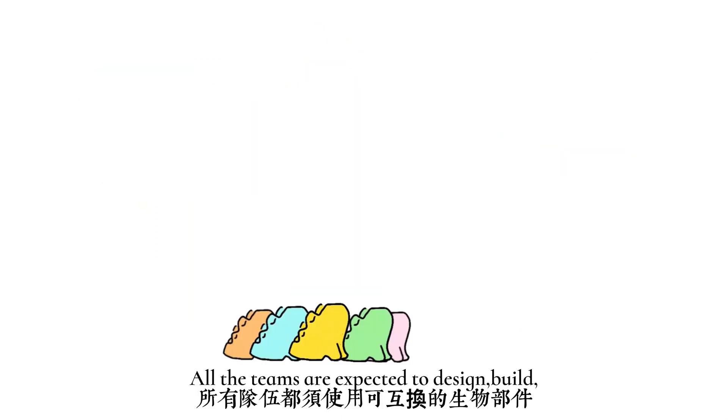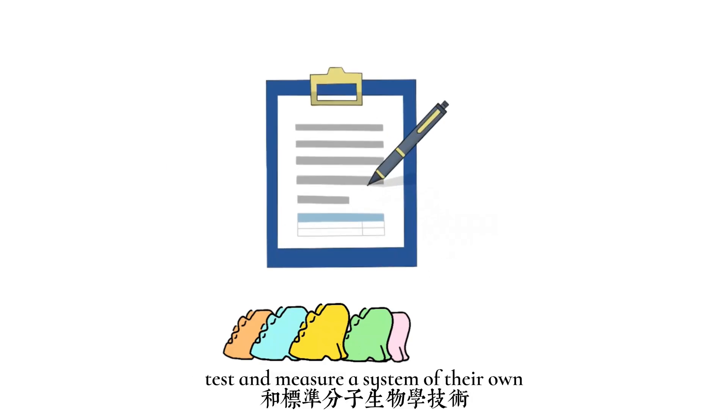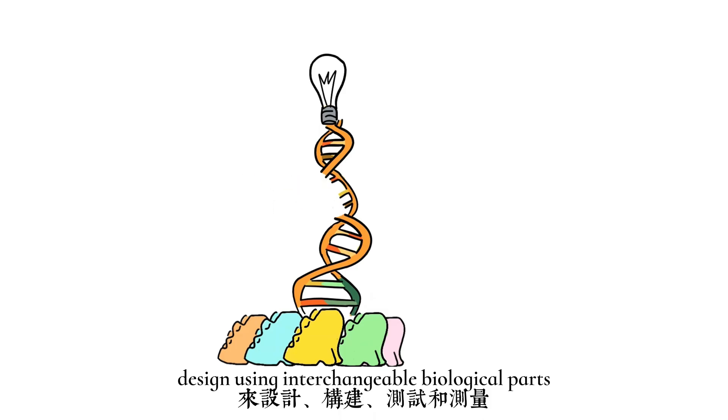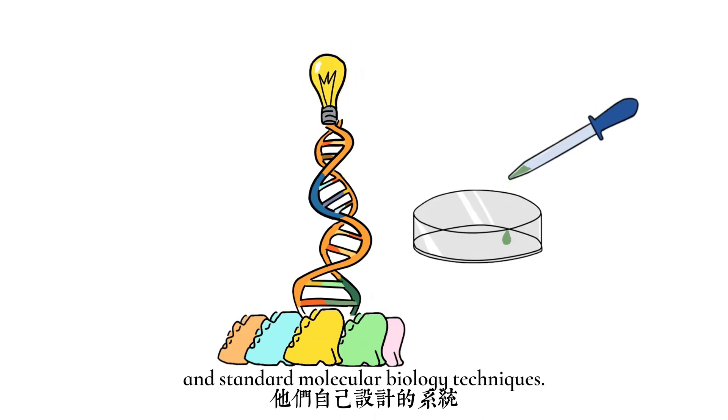All the teams are expected to design, build, test, and measure a system of their own design using interchangeable biological parts and standard molecular biology techniques.